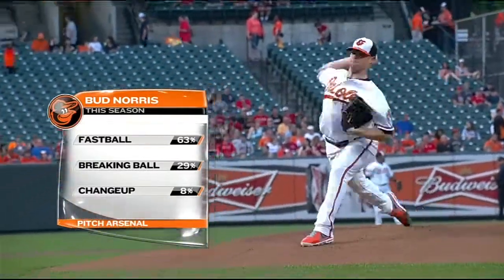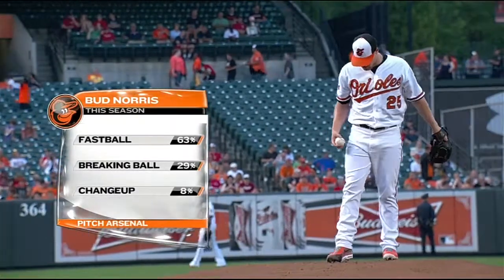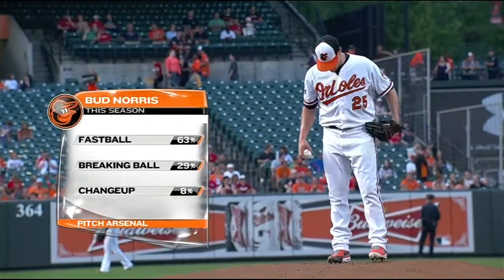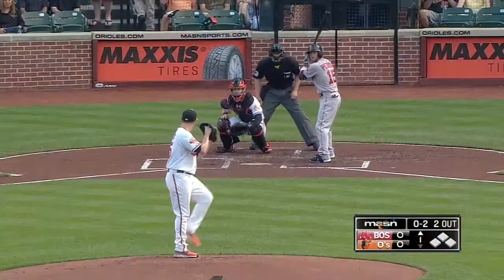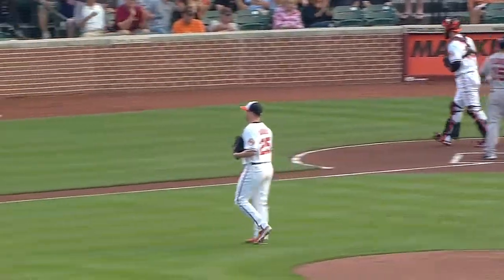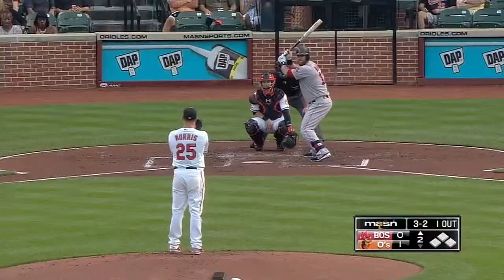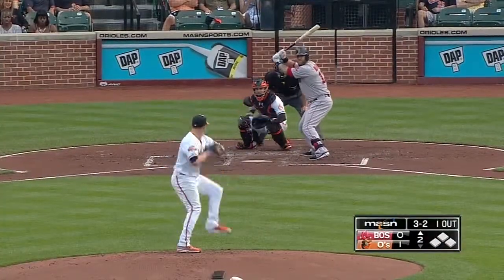Let's take a look at Bud Norris's pitch arsenal this season. He's using that fastball 63 percent, breaking ball 29 percent, and the changeup at eight percent. Seven for fifteen in the games played this year — make it seven for sixty. Norris has a real good start, and the Yankees have played the fewest games within the division so far.